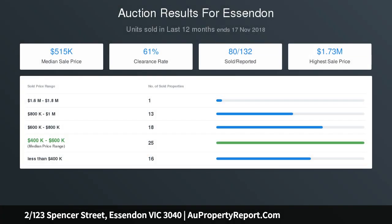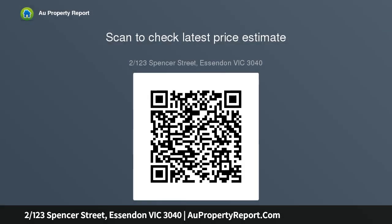A short stroll to the open spaces of Buckley Park. It's also close to Hoffman's Road buses and Keilor Road trams, cafes and shops, as well as the area's renowned schools, zoned to Buckley Park College.